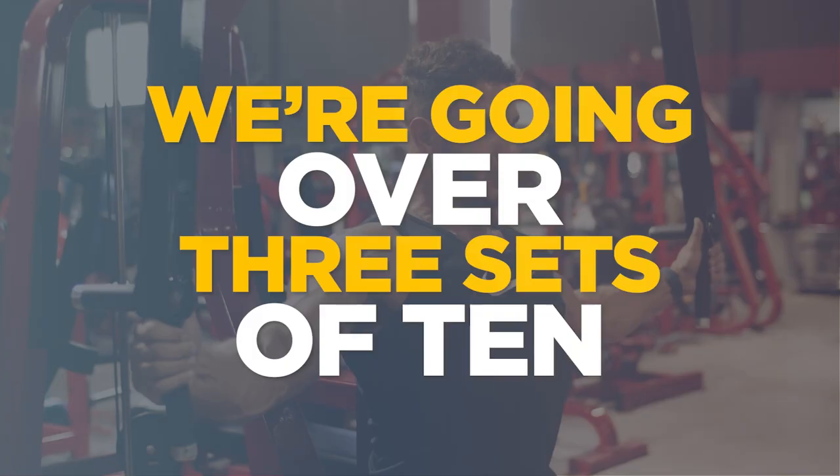What's up guys, Jay Vincent here. And in today's video, we're going over three sets of 10. Most of you probably still do three sets of 10 and almost certainly have done three sets of 10 of strength training exercise at some point in your life. But do you even know where this comes from? Why three, why 10?